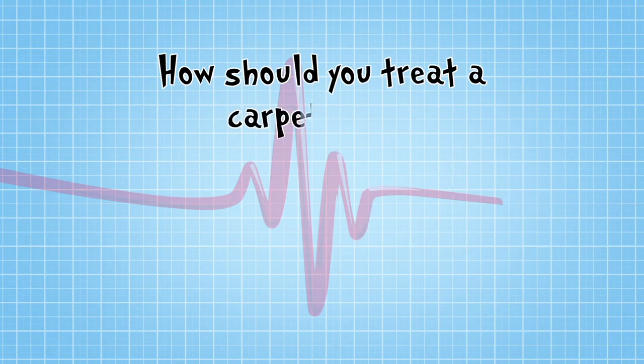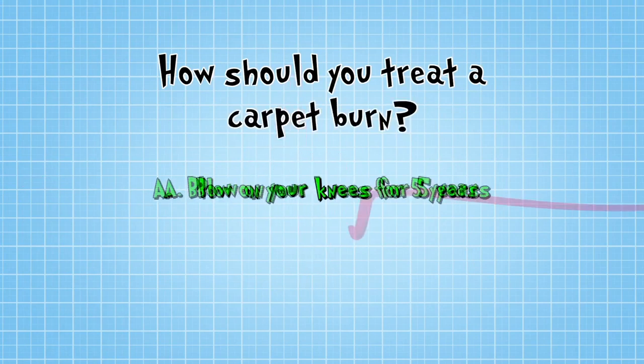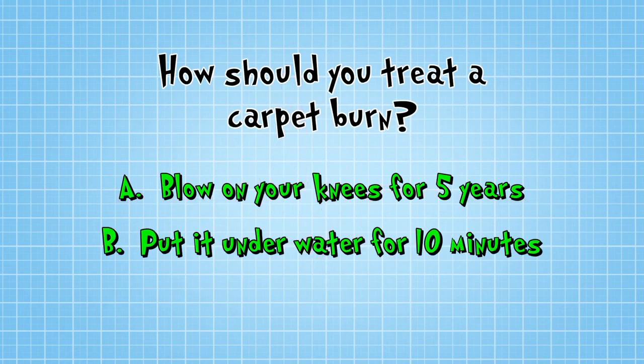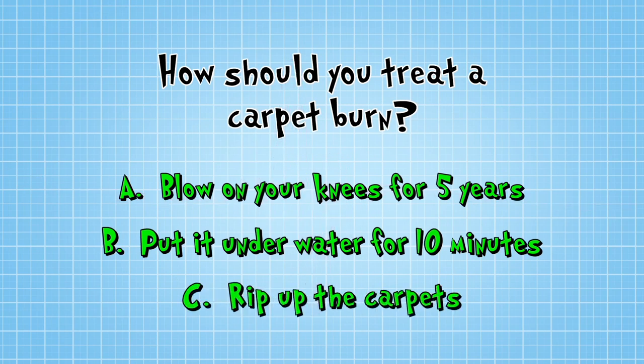So how should you treat a carpet burn? Do you: A — blow on your knees for at least five years, B — put it under cold running water for at least ten minutes, or C — rip up all the carpets because clearly they're so dangerous?